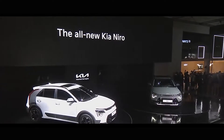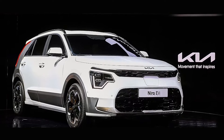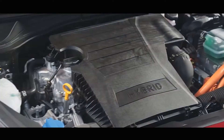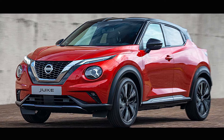Ahead of market launch next year, just six years after the arrival of the current car, the new Niro has been shown for the first time at the Seoul Motor Show, revealing how the popular crossover has been brought into line with Kia's evolved design language.